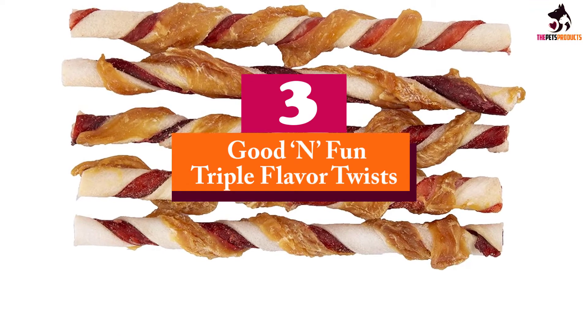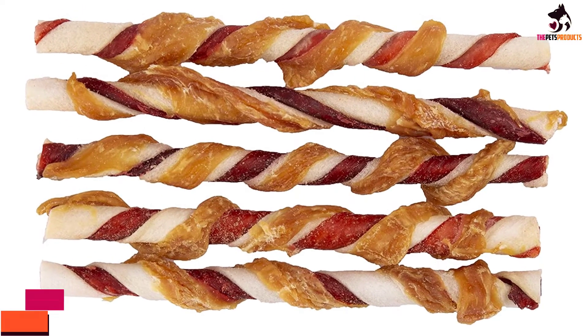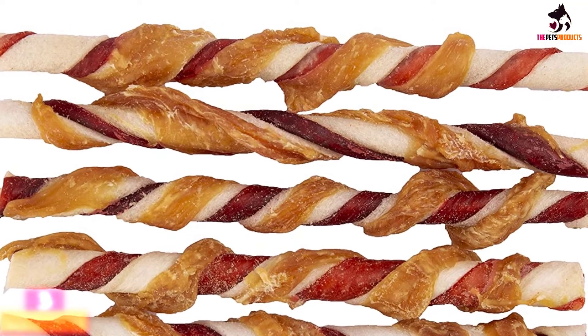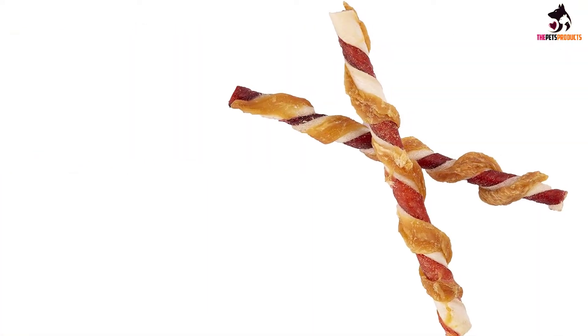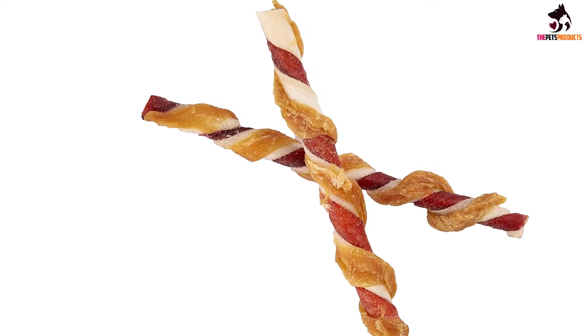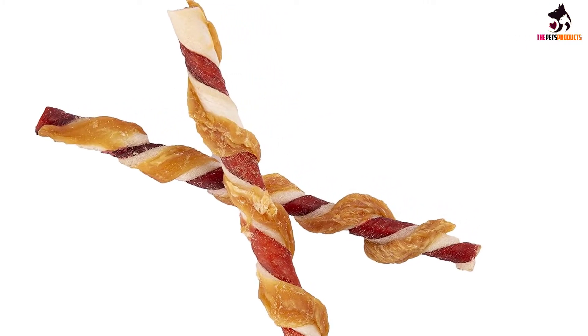At number 3, we have the Good & Fun Triple Flavor Twists. Excluding their family, there are three enduring loves of any dog's life — chicken, beef, and pork. That's why brand Good & Fun has successfully culminated the three together to create their delicious chews. As well as granting your pups a great source of protein, this savory treat satisfies their natural urge to chew.